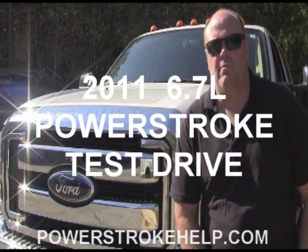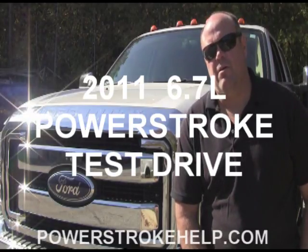Hi, this is Bill here at PowerStrokeHelp.com, and today we're going to do a walk around and initial impression of a 2011 Lariat F-250 PowerStroke Diesel Ford truck.